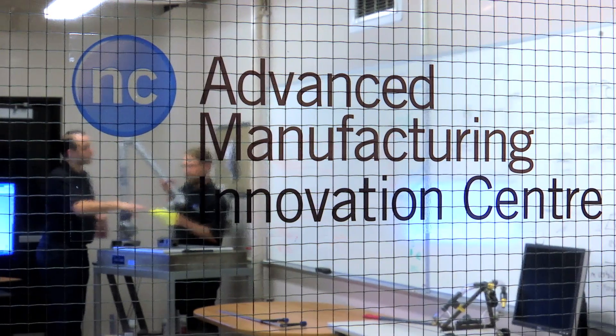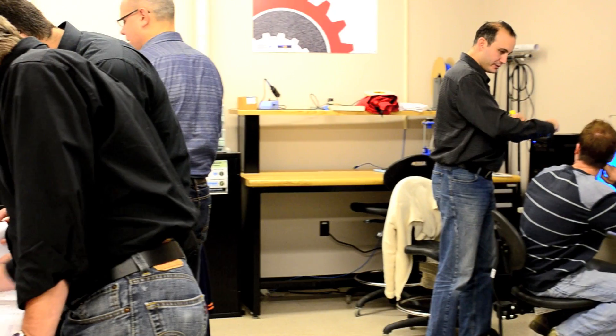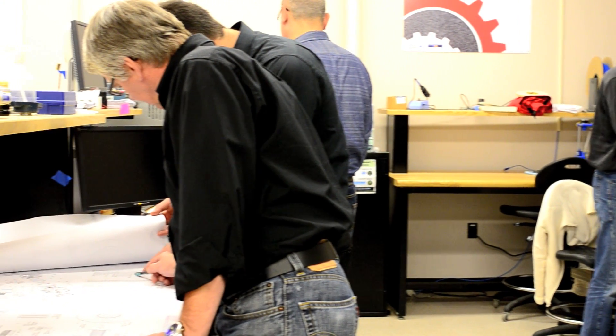I like to think that the benefits of applied research at the college level are many-fold. First of all, the company we're working with is getting a solution to its problem and a new product on the market. As a result of the project, we were able to increase our efficiency in the work cell by 10 to 15 percent. Of course the professors working with them get great professional development and a chance to teach their students with real world problems. Society in general gets better products and better educated students to hire and work at the companies.